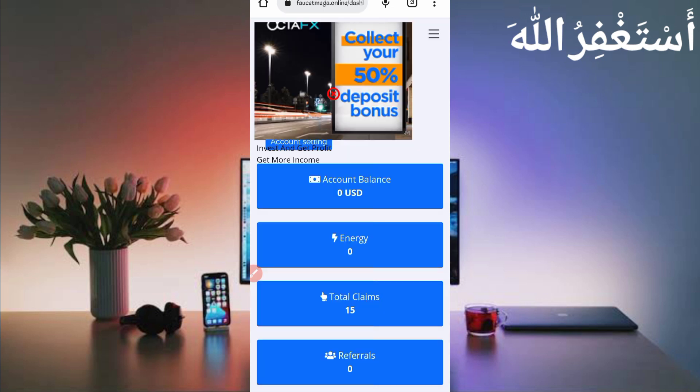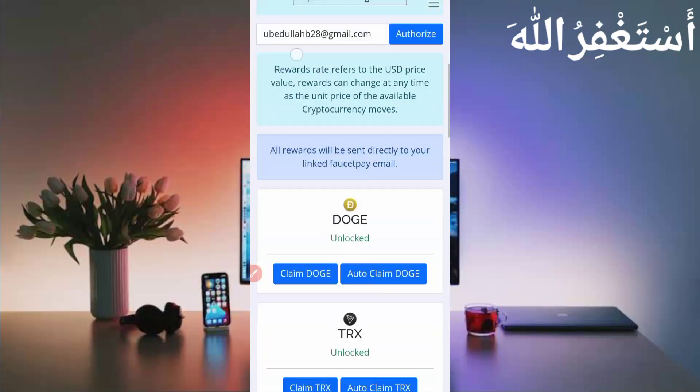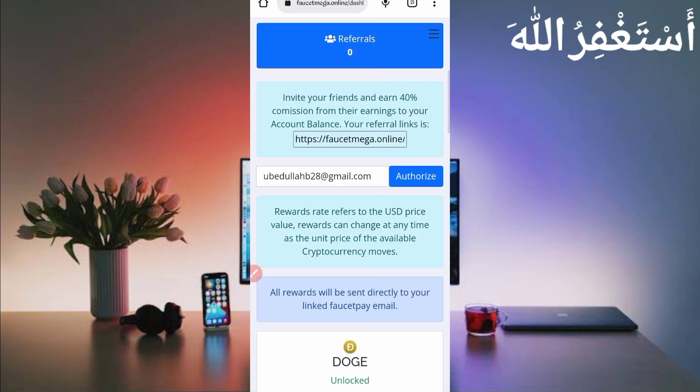Here you can see my account is logged in successfully. You can claim 15 times via Termux and add Dogecoin, TRX, Firo, and Digibyte directly to your FasterPay account with payment proof. You need to provide your FasterPay email address to authorize your account and get withdrawals directly to your FasterPay account.